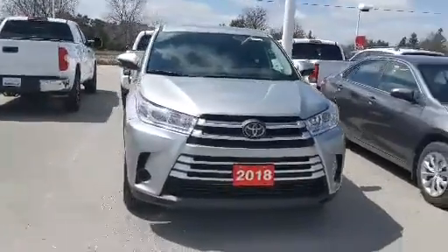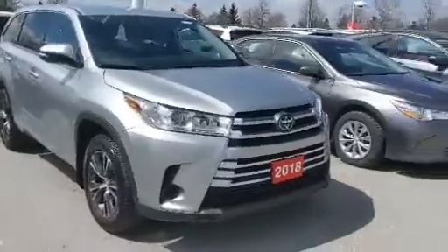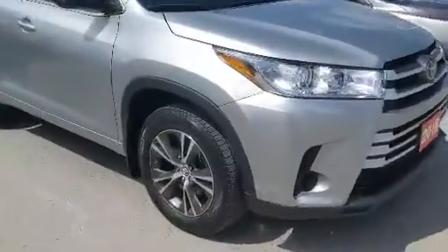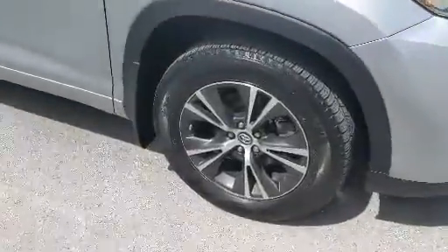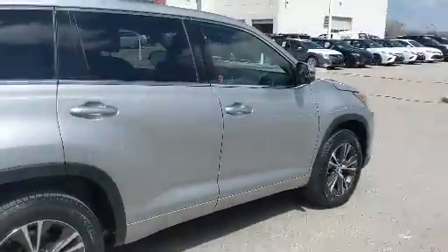I'm here at Stouffville Toyota with a pre-owned 2018 Toyota Highlander LE all-wheel drive package. This 2018 Highlander is a previous Toyota Canada employee vehicle and also a Toyota certified used vehicle, with only one previous owner.